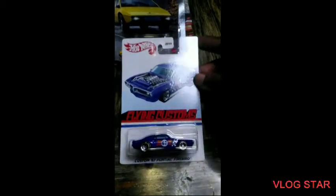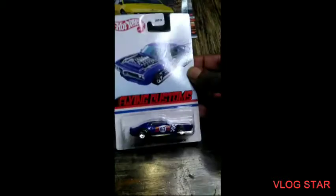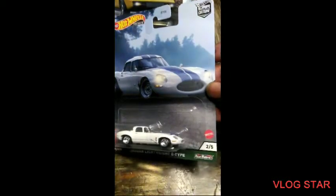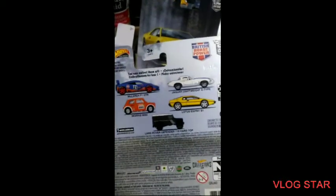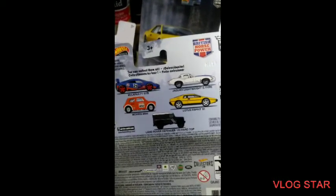Flying Customs 67 Pontiac Firebird — oh yeah. Jaguar, let me tell you, I had to get my money. I'm only missing one out of this collection and that's the McLaren — that's the only one I'm missing out of that collection.